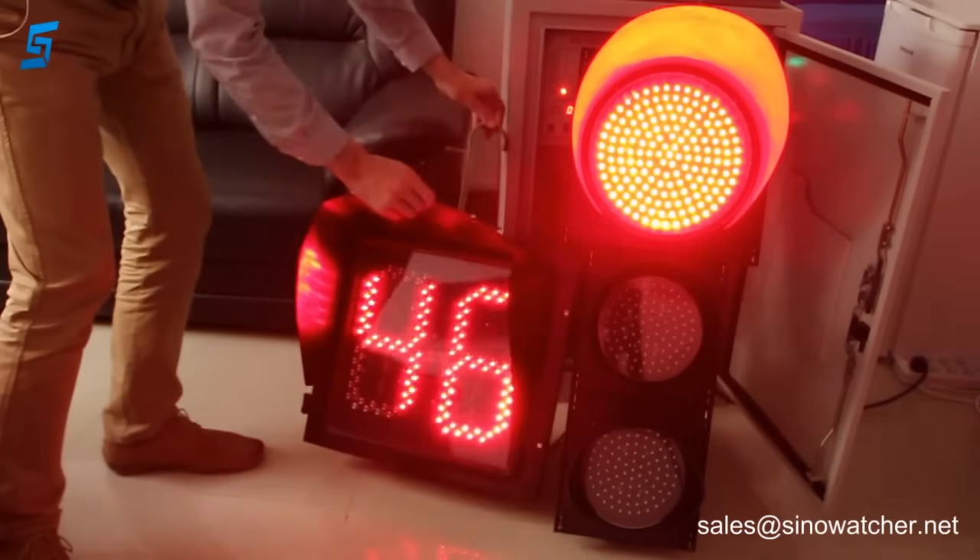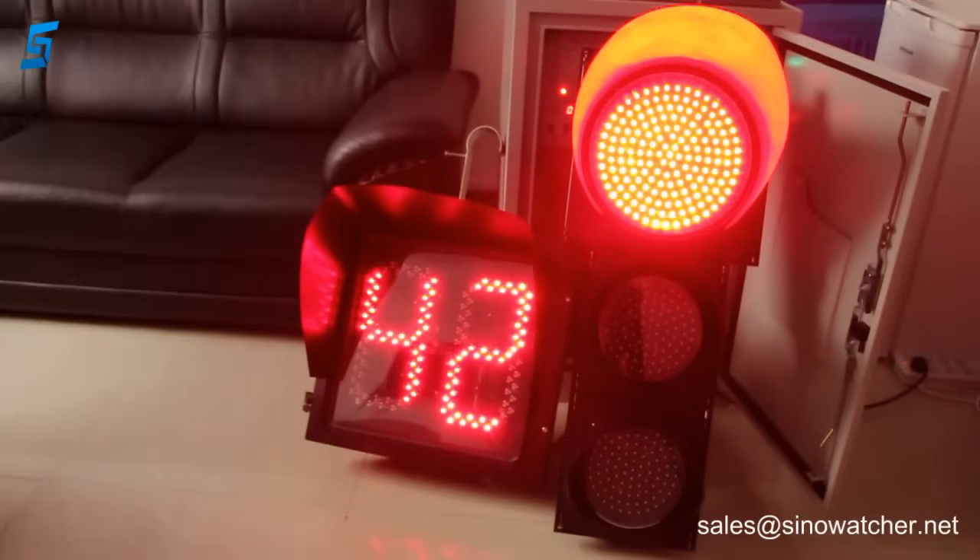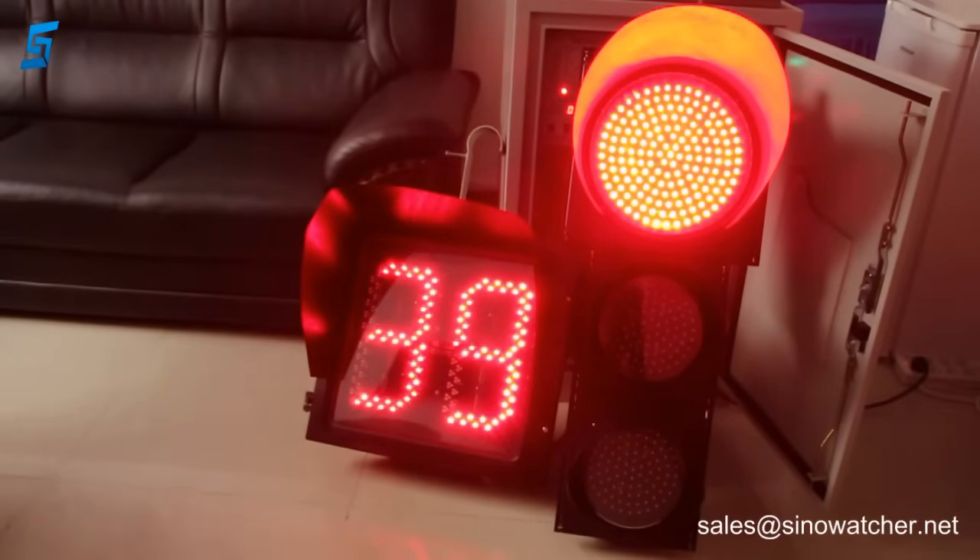We have this solution. It is a two digit countdown timer in size of 400mm, in a polycarbonate housing with a transparent lens.